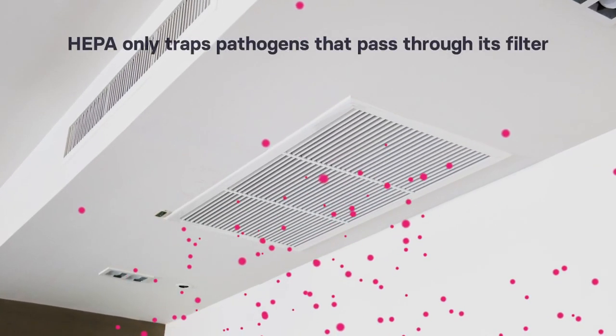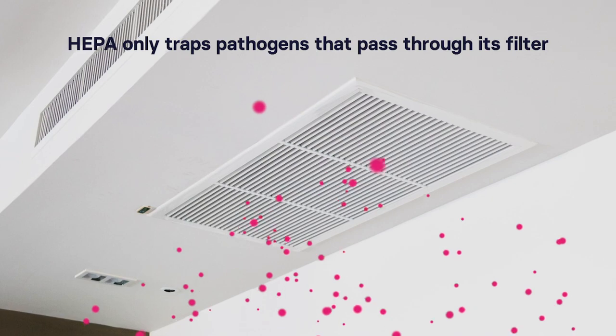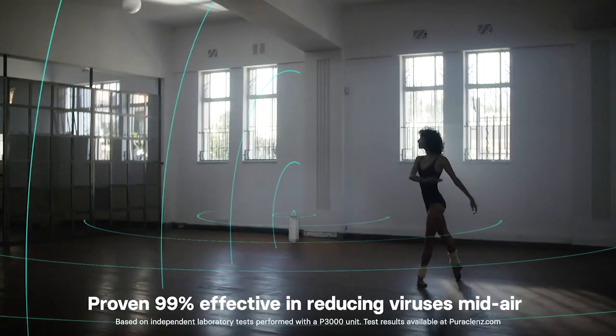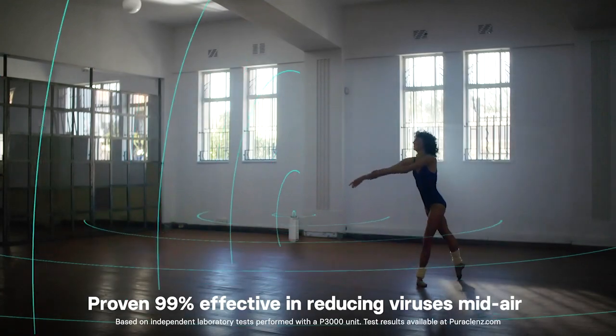Suction-based filtration systems, on the other hand, trap pathogens that travel through their HEPA filter. PuraCleanze is proven to be over 99% effective in reducing viruses.